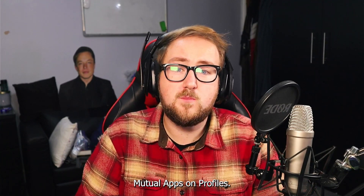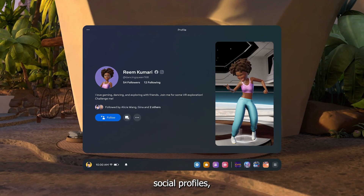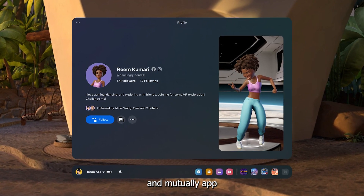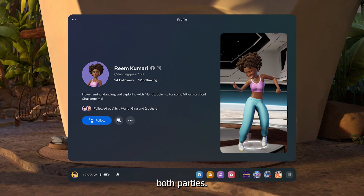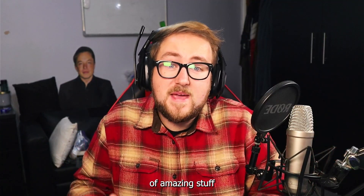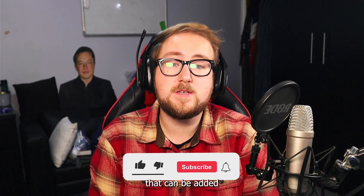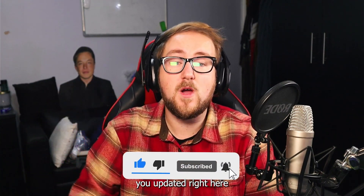Mutual apps on profiles: when browsing social profiles, users can now see mutually owned apps used by both parties. So that's a bunch of amazing stuff coming in version 60. With no release date, there are still things that can be added and I'll keep you updated right here on the channel.